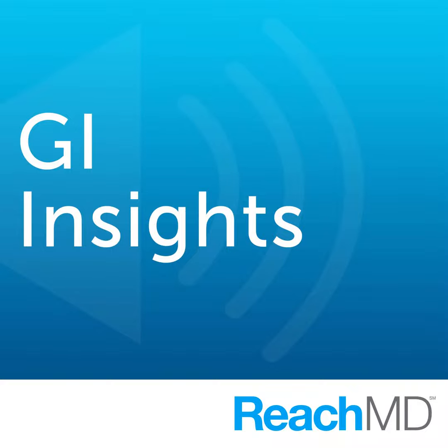For those of you tuning in, you're listening to GI Insights on ReachMD. I'm Dr. Charles Turk, and I'm speaking with Dr. Phil Ayers about the use of mixed lipid emulsions in parenteral nutrition.